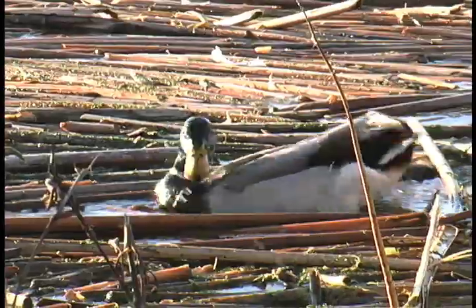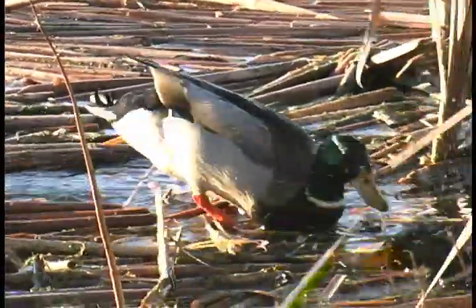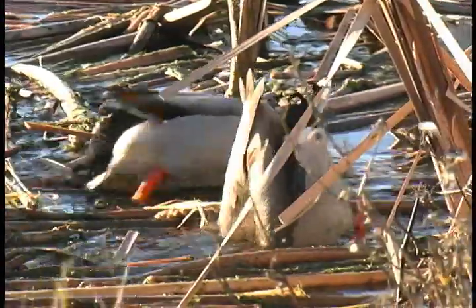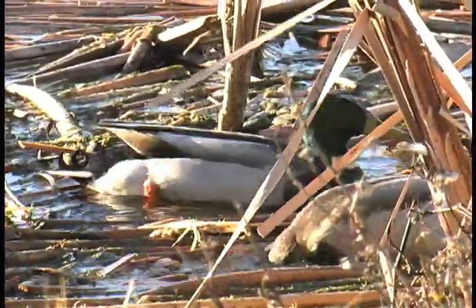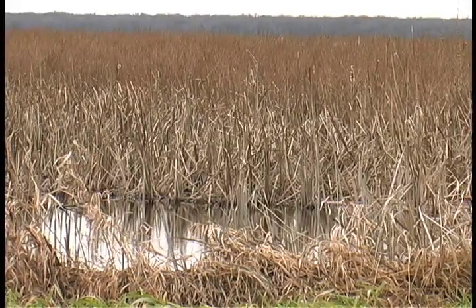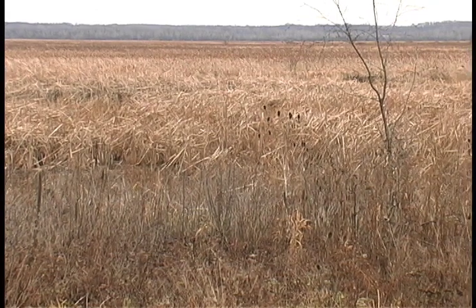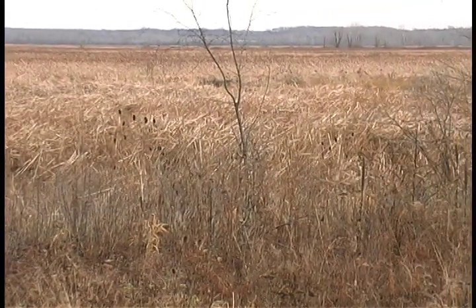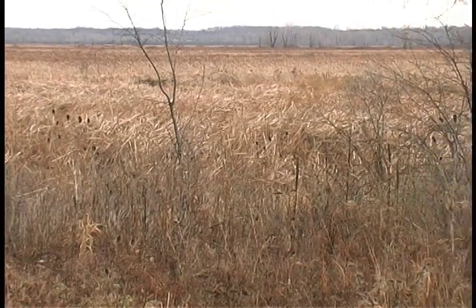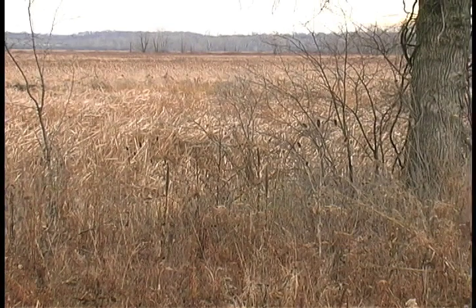The periodic flooding of the marsh brings in a constant supply of nutrients. And the continual presence of water keeps conditions ideal for microorganisms that break down organic materials. In fact, wetlands are natural sewage treatment plants. Biologists estimate that just 16 acres of marsh like this can filter completely all the daily organic sewage generated by 10,000 human beings.